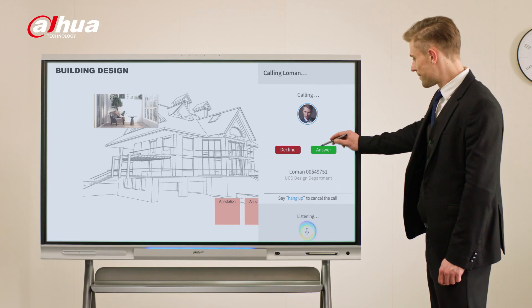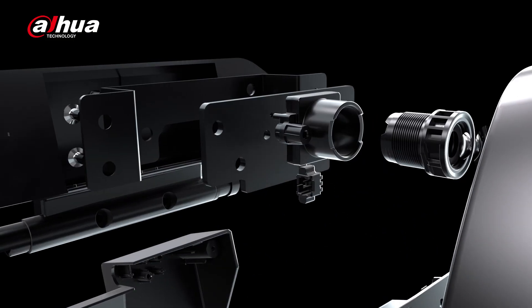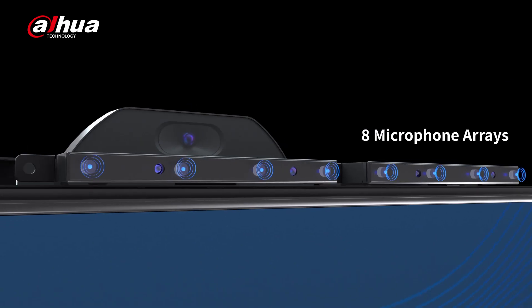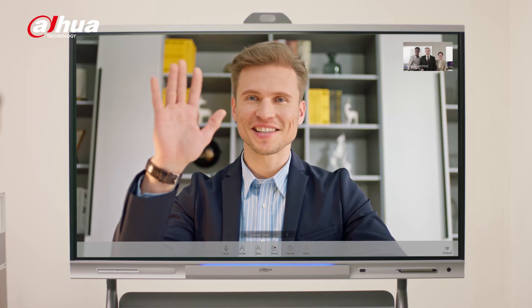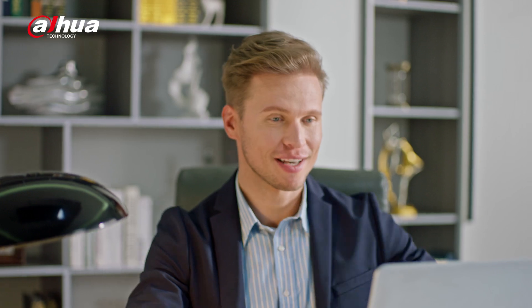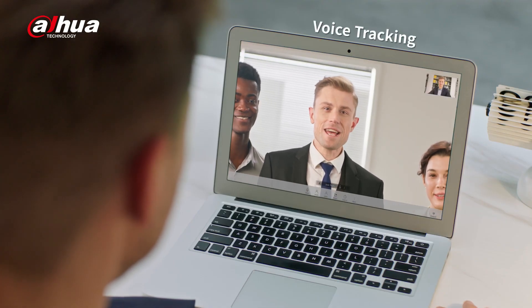Even colleagues who are located far from the office can meet at the same time. The built-in 4K camera and 8 microphone array provide a lifelike face-to-face video and audio communication experience. Powerful AI features such as voice tracking and auto framing better fit different video conferencing scenarios, intelligently recognizing and centralizing the speaker.